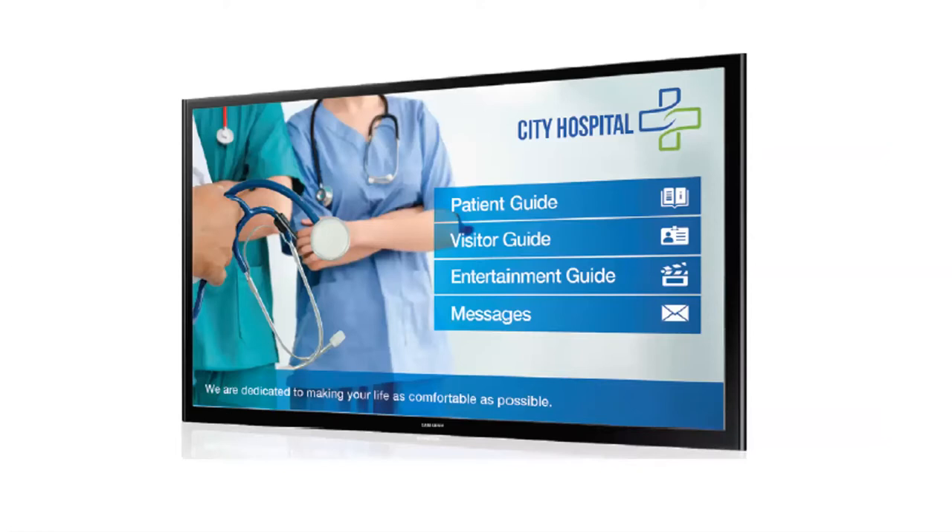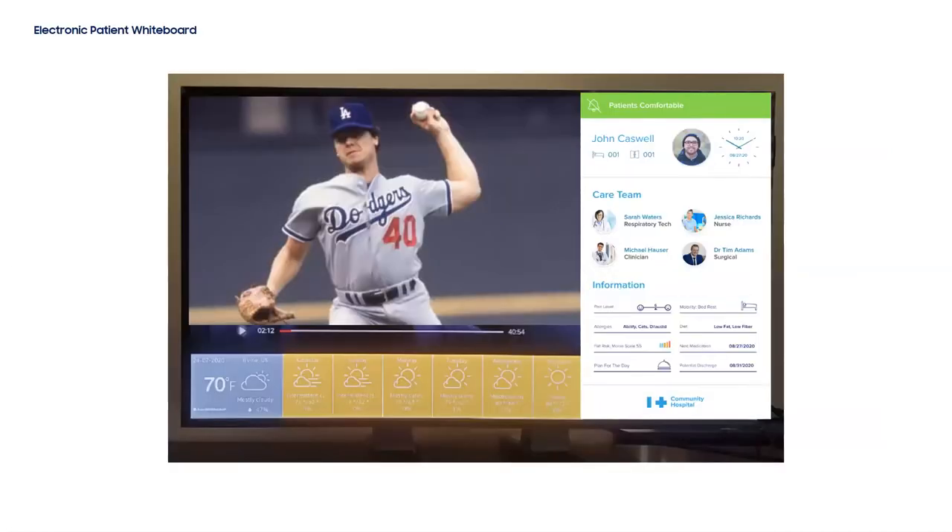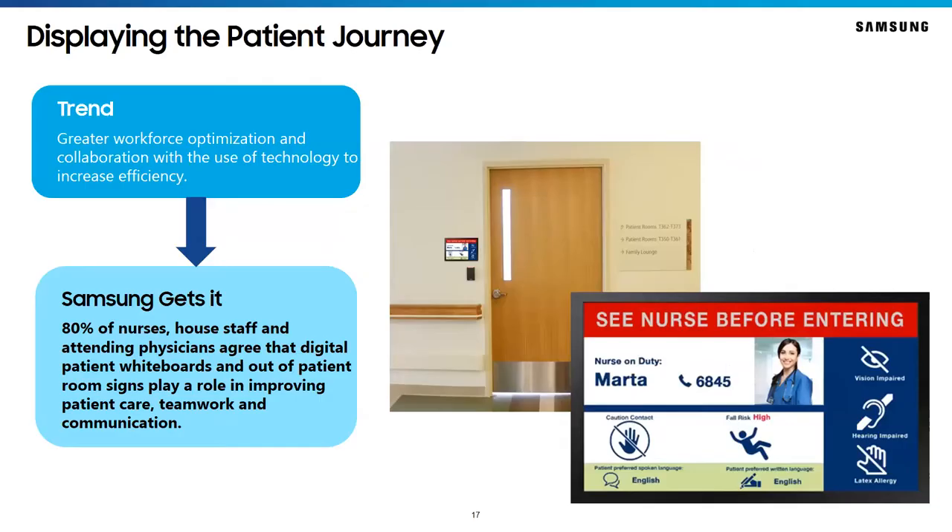So what do we envision for the future? First, we see larger displays in the patient room. As we take cues from the consumer world, TVs are getting larger in our living rooms, and we see that translated into the hospitality environment. The same is true in healthcare — we envision displays as large as 75 or even 85 inches in the patient environment. These larger displays will be utilized for purposes beyond pure entertainment, including electronic patient whiteboards as an integrated or standalone solution. Studies have shown that 80% of nurses, house staff, and attending physicians agree that patient whiteboards and out-of-patient-room signs play a role in improving patient care, teamwork, and communication. A small form factor display can be integrated with legacy systems like the EMR and the shift assignment module to illustrate real-time information about the patient's care team.